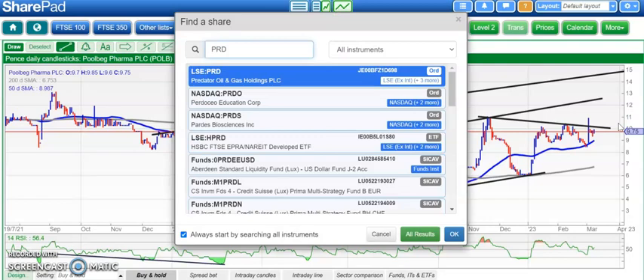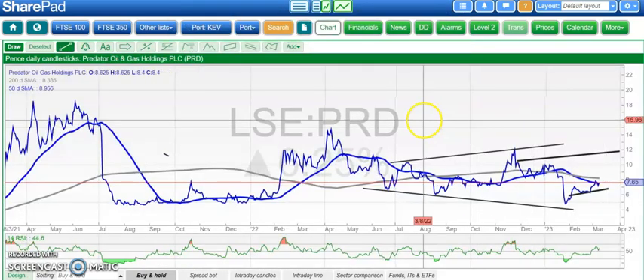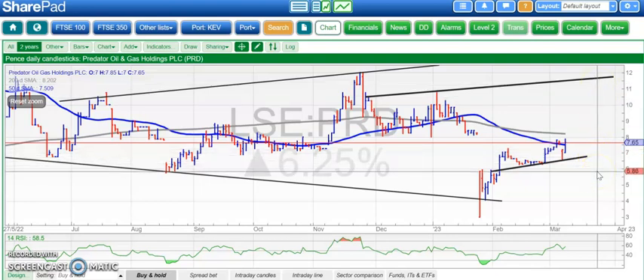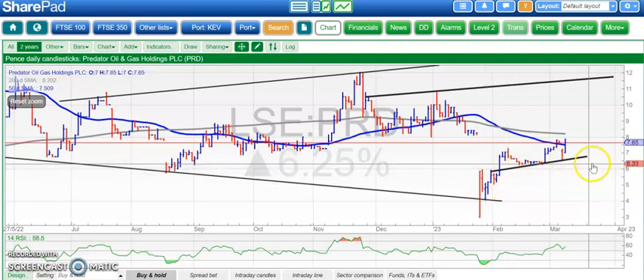A couple of stocks to go now. First one is Predator, which is doing its stuff with Challenger at the moment. Here we've got a bear trap, and it looks like we've got a gap-close buy signal in the form of where the shares are now — if they close above the 50-day line, they'll fill that gap. That would be a buy signal maybe towards the 10 to 12 pence level by the end of next month. Obviously that's taking a rather optimistic tack, but we did have a strong bear trap rebound above 6 pence where the support has come in. Predator looks to be on firmer ground.